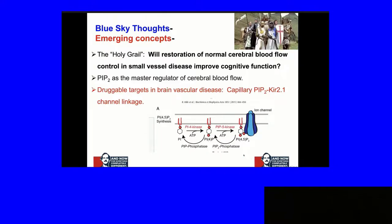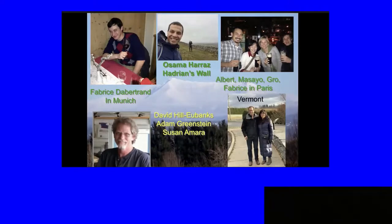Here's the team. Fabrice has moved on to Colorado. This is our LeDuc meeting in Munich — Fabrice is drinking wine. Osama was instrumental in all these things. We're at our lab meeting with Adam Greenstein at Hadrian's Wall on a nice February day. This is our LeDuc meeting again. Albert is now in Nevada, Masayo in Grove, back in Denmark, Fabrice drinking Guinness beer in Paris, and long-time collaborator David Hill-Eubanks.